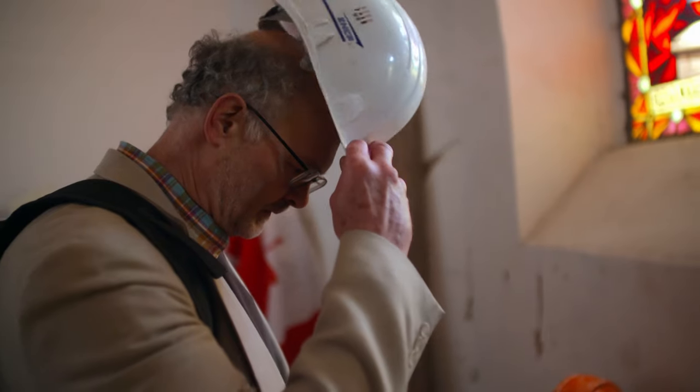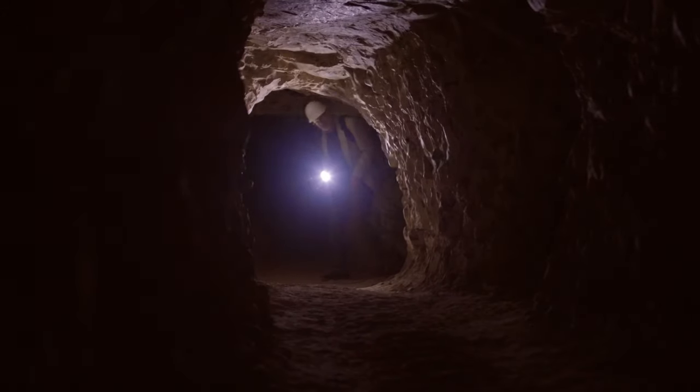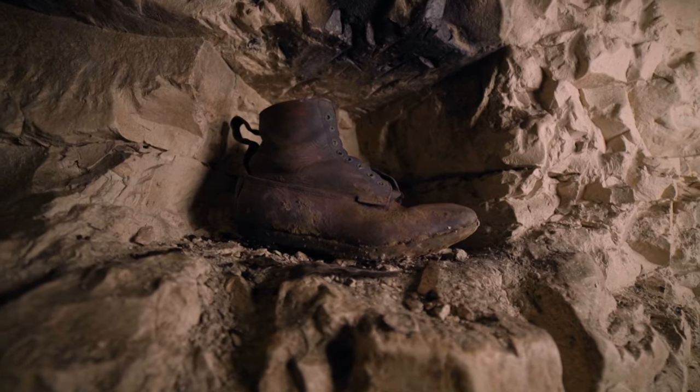Beneath a tiny village, a labyrinth of secret tunnels. Why were they so important during one of the world's bloodiest battles?